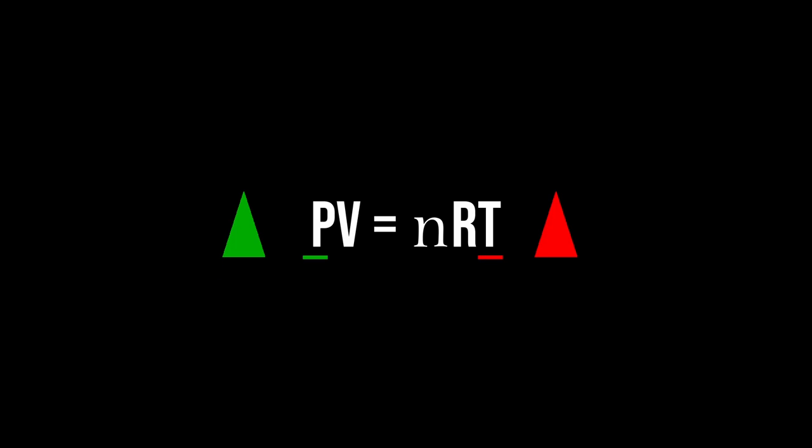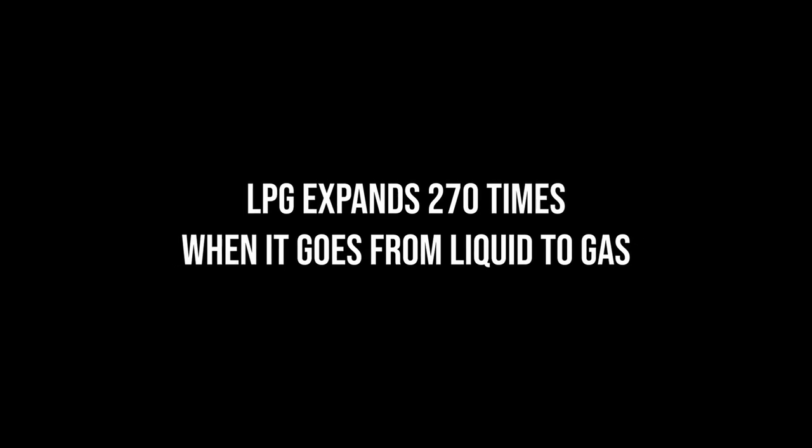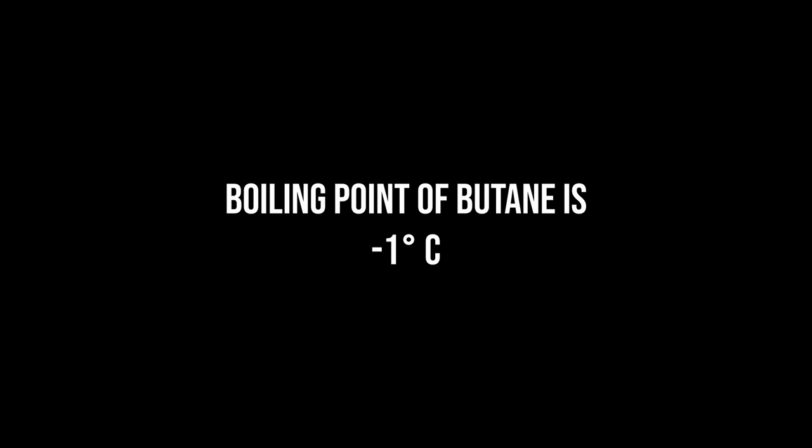Simply put, as the temperature rises, the pressure rises. On reaching its boiling point, LPG expands 270 times its volume, from liquid to gas. The boiling point of propane is minus 42 degrees centigrade. The boiling point of butane is minus 1 degree centigrade.